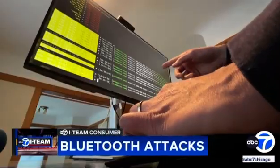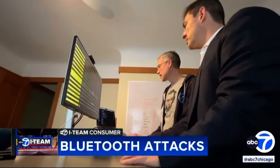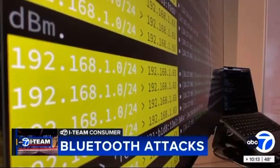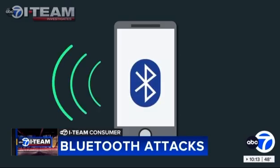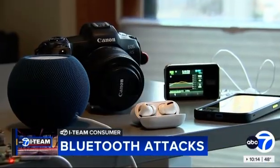In the first couple of seconds, we already have 73 different Bluetooth devices popping up everywhere. Bluetooth connects devices over a radio frequency. We're here in suburban Oak Park, just people walking by, and there have been over 150 devices in the past couple of minutes.